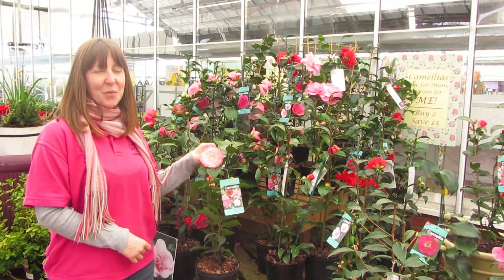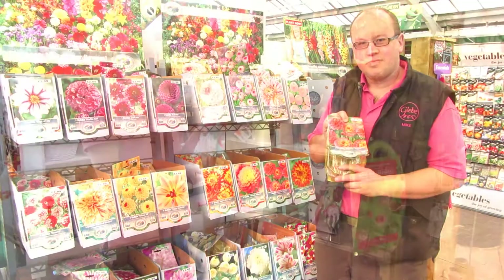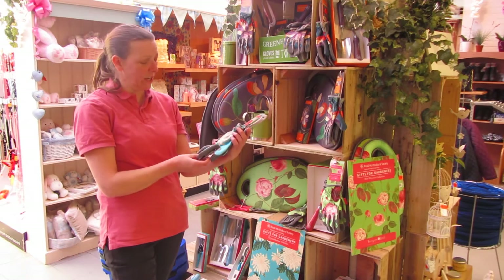I'm buying my mum a Camellia for Mother's Day. Look at those beautiful flowers, sure to brighten up her day. I'm getting these for my mum because she loves dahlias. For Mother's Day I'm going to get my mum these gardening gloves. I think they're really, really cheerful and they'll really make her day.